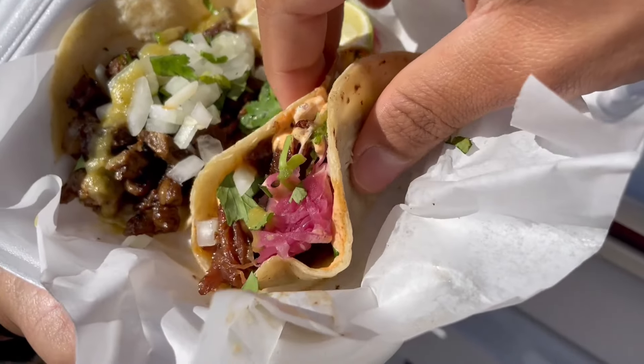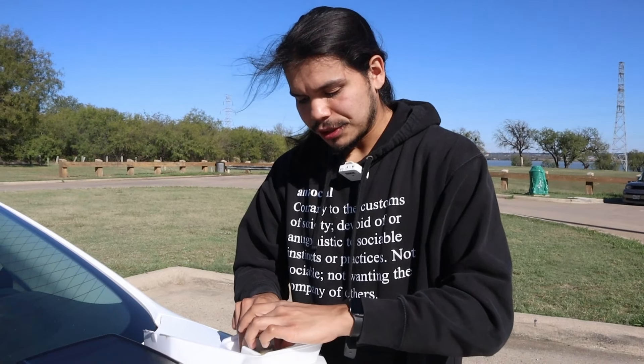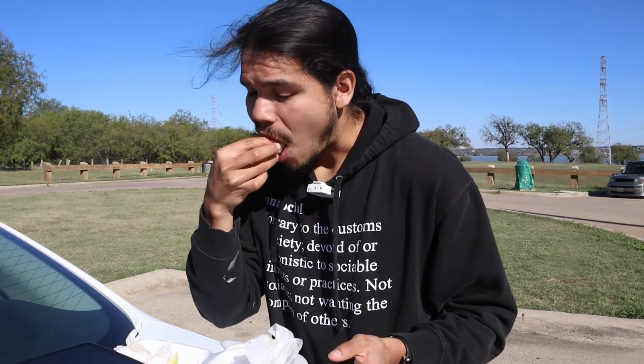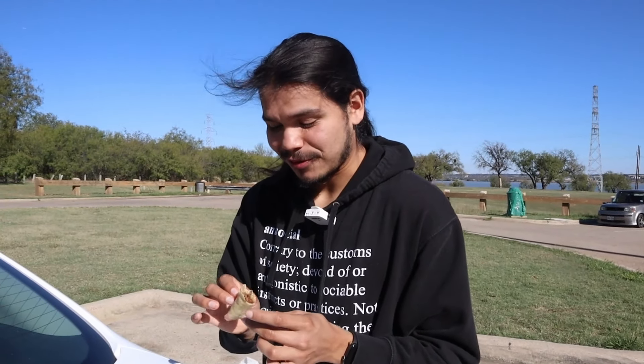They do serve tacos — got a barbacoa chingon and a fajita. Pickled, crema, lime, onions, cilantro. The fajita meat didn't really taste that seasoned, but thank God for the cilantro, onions, and lime. Barbacoa chingon — this looks good. So warm, washing over my taste buds. I do enjoy this taco — I wish I got another one of the barbacoa chingon.